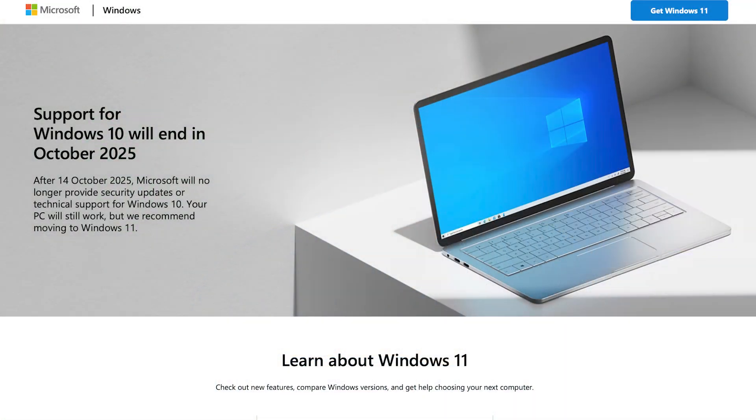Hello friends and welcome back to the channel. Microsoft have announced that support for Windows 10 will end after October 14th, 2025. So if you have a PC running Windows 10, you will need to take steps to ensure that it stays secure and works as it should.